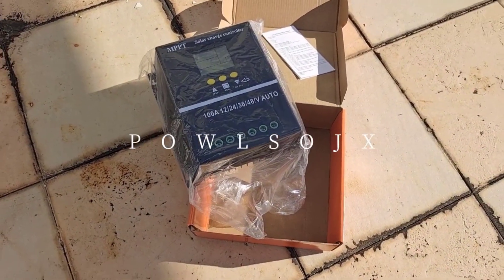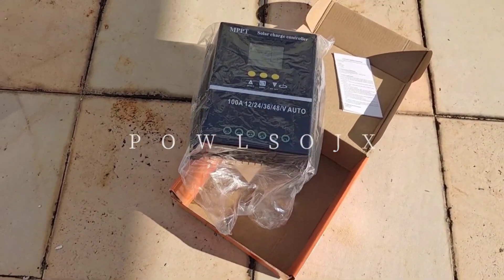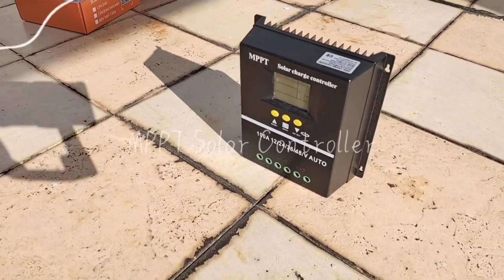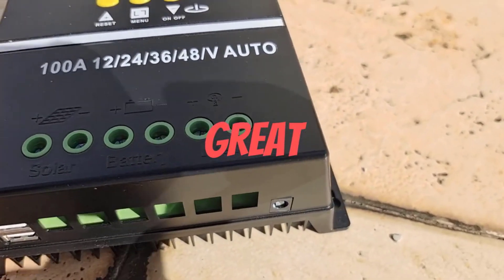Hello friend, welcome to 5 Best Tools Review. On this video we are reviewing the top 5 best solar charge controllers. We made the list based on expert opinion, research, and customer reviews, and all those products are top selling.